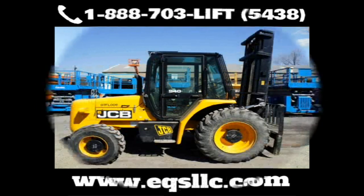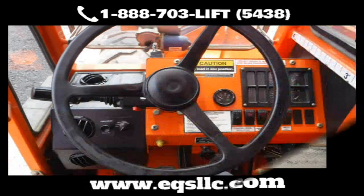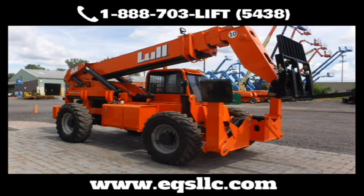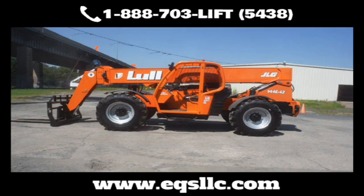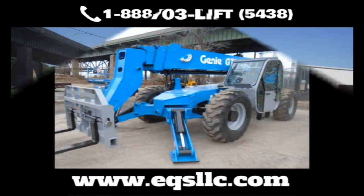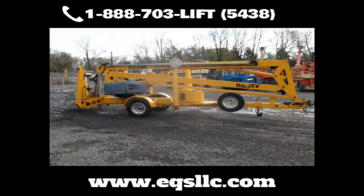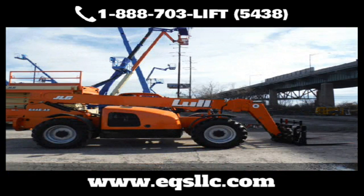EQS is known throughout the region for refurbishing and remanufacturing equipment to like-new condition. Ever since our founding in 2010, Equipment Services has made a name for itself as the go-to place for all your equipment repairs and service. EQS has more than three dozen highly trained technicians, with the space and time to get the job done right.